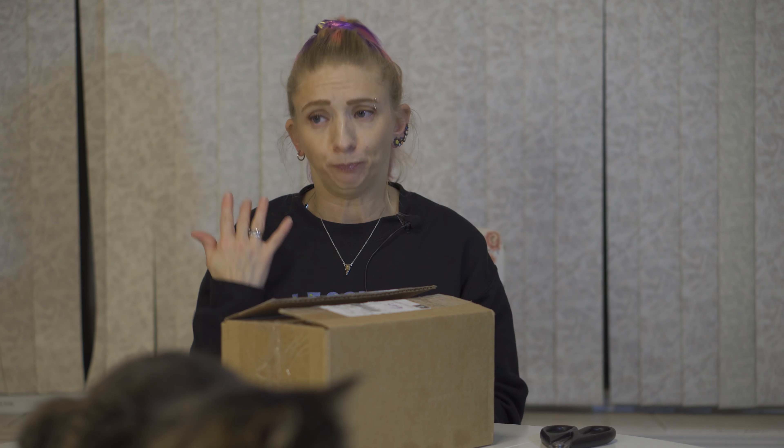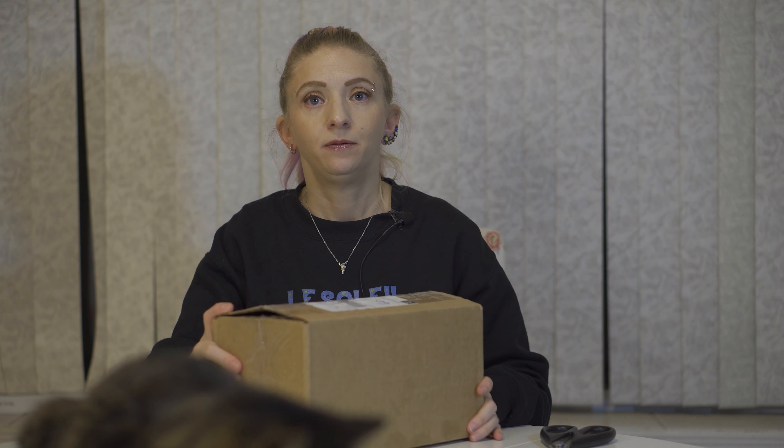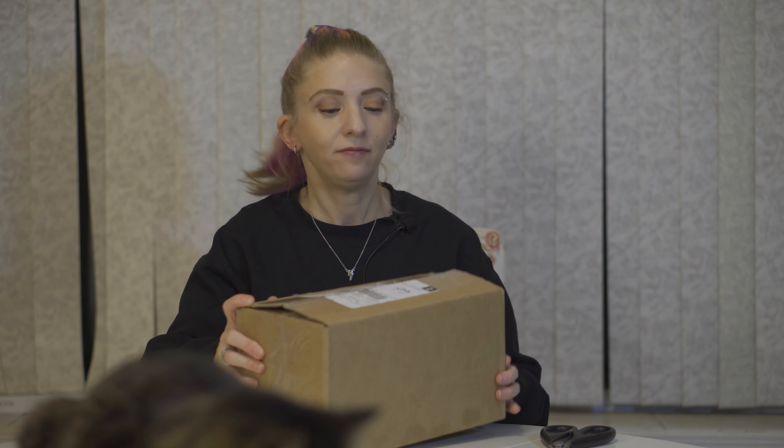I've gotten exfoliators, I've gotten deodorant, I've gotten body cream — all sorts of things. And you should get a bath bomb or something you can use in the tub in that box as well. It is $35 a month in Canadian funds. It does ship from Canada, so that makes it easier for me because I am in Canada. So let's see what they gave us.